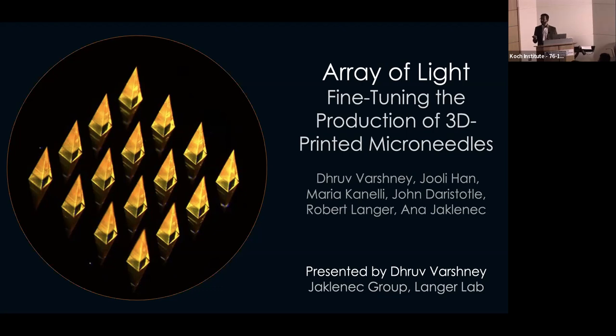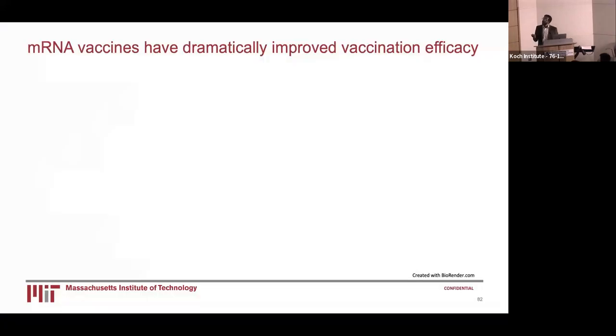We use these 3D-printed microneedles to develop mRNA vaccines against SARS-CoV-2. As we all know, in the last 2-3 years, mRNA vaccines have dramatically improved vaccination efficacy, specifically against SARS-CoV-2, but they have also changed the landscape of immunology and vaccinology for the next generation of vaccines.